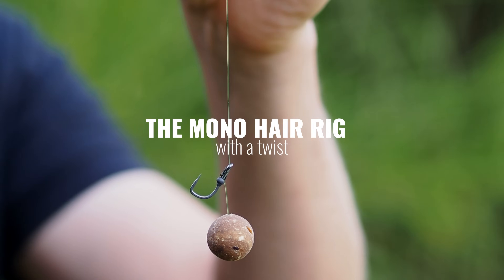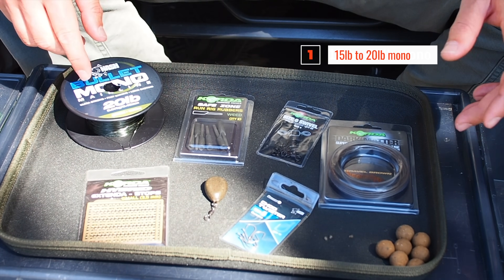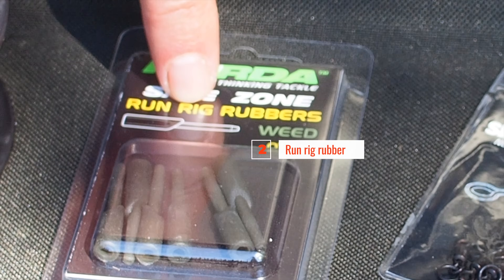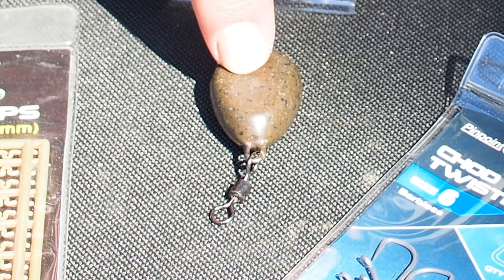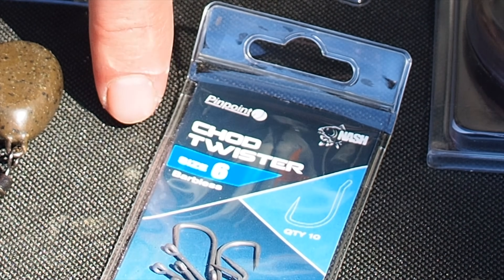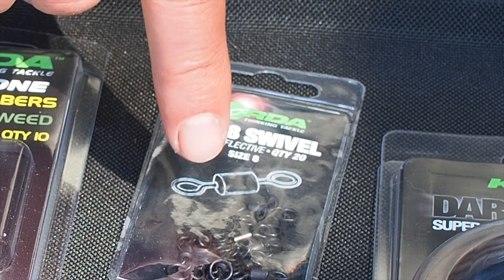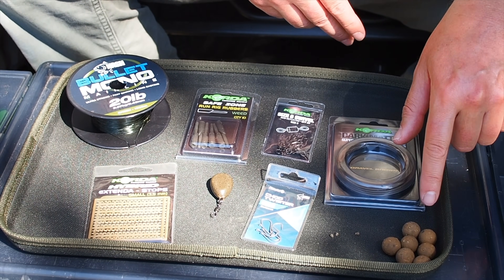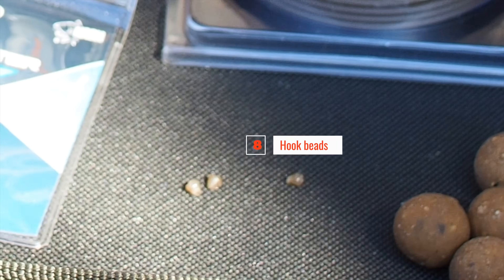So these are the materials I'm going to use to tie this rig. This is a mono hair rig, so we're going to be using some 20-pound bullet mono — if you're using 15-pound mainline, just use some of your mainline. Then we're going to need a run rig rubber, hair stops, a little 2-ounce lead, a shod-style hook — could be beak point or straight point but it must be an outturned eye hook — a size 8 ring swivel, some rig tubing, 15mm baits, and some little hook beads, which are really important.